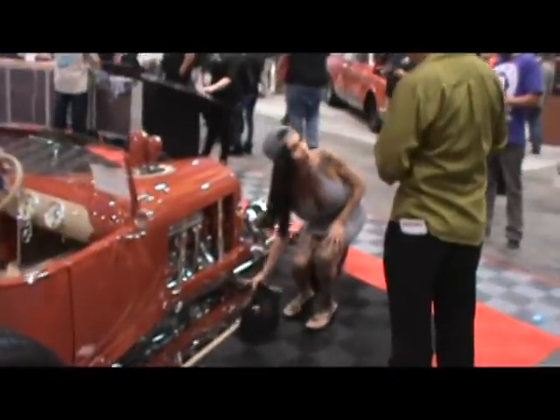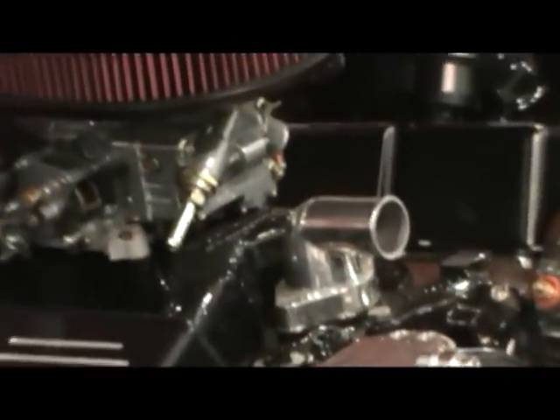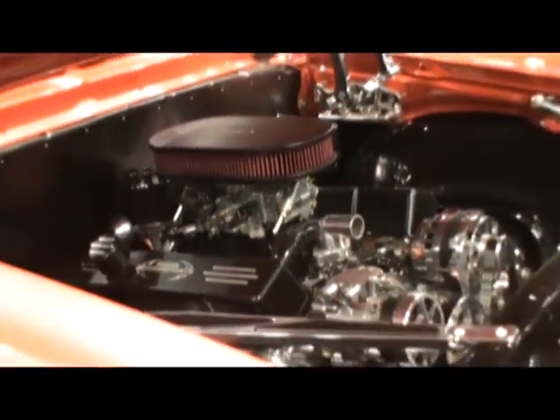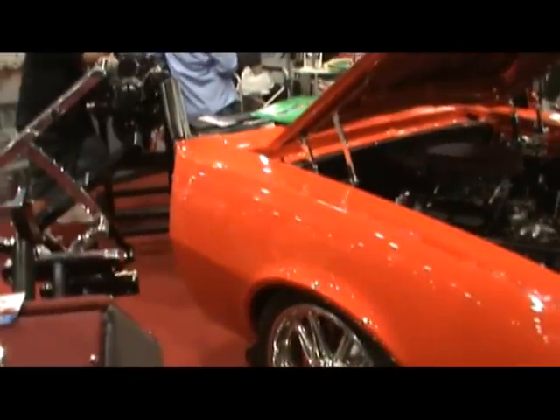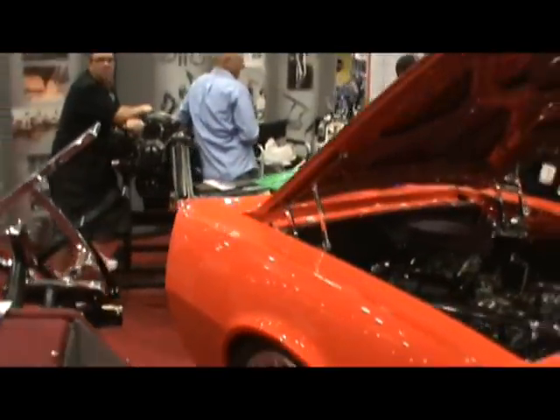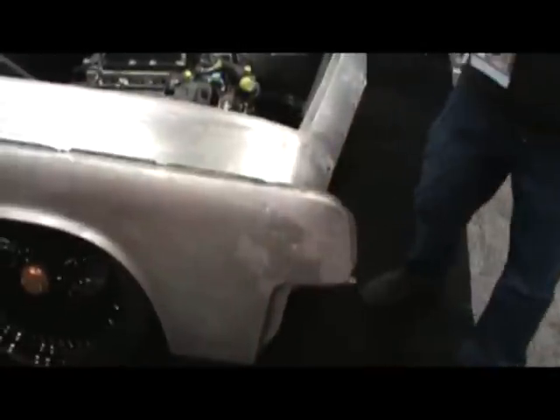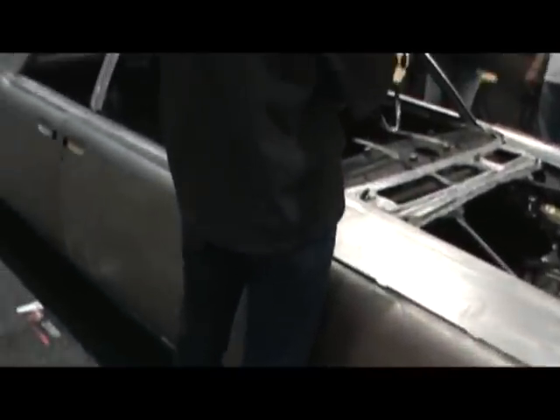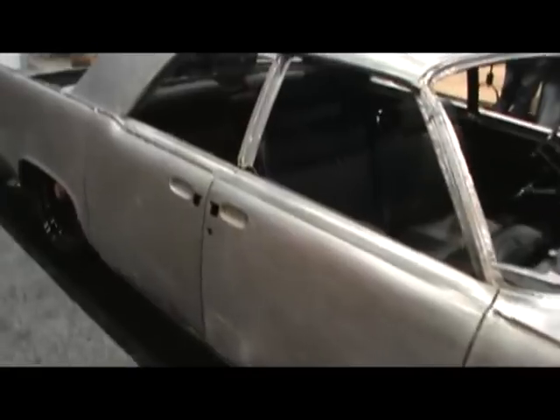It might have an LS engine under the hood. I wonder what that's hooked to. Your mama told you to stop hot rodding that — Hot Rod Lincoln.